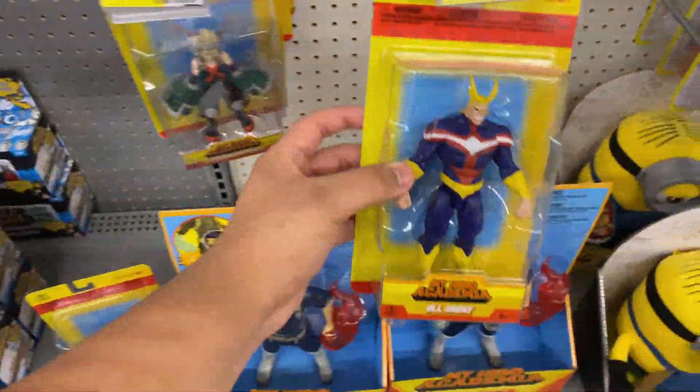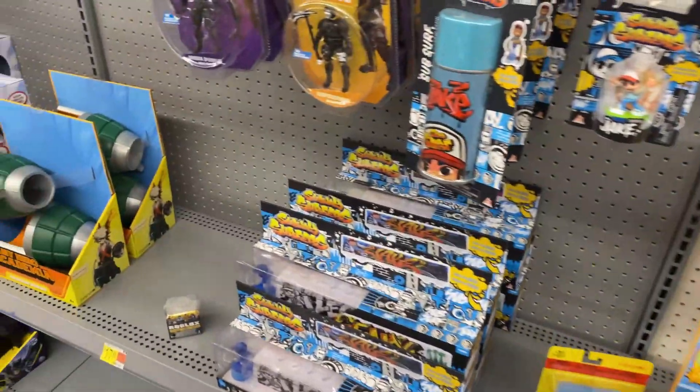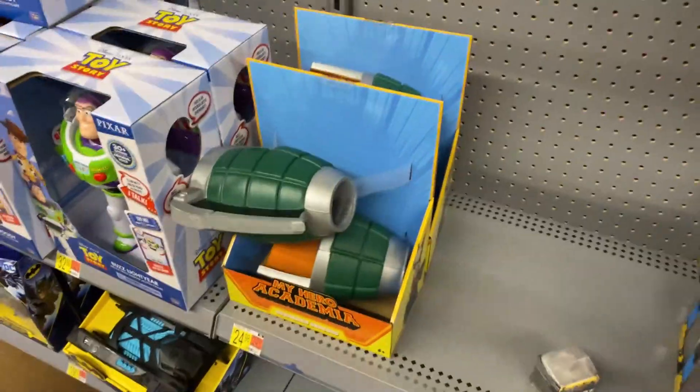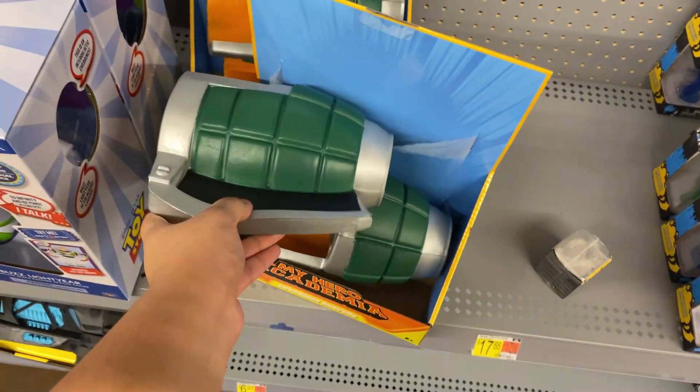These are the same thing as the Dragon Ball ones they made — the ten dollar ones. It's really cool seeing these here. They do have quite a few of them. But another thing they have is this Bakugo item right here — I'm not gonna lie, this seems really cheap.